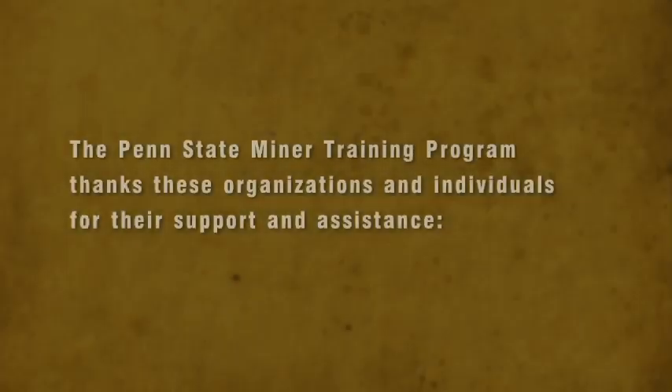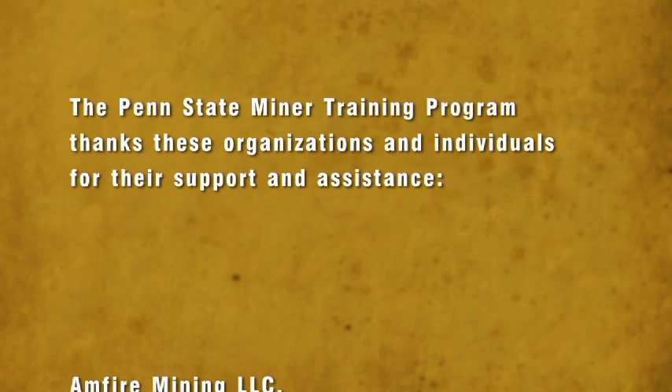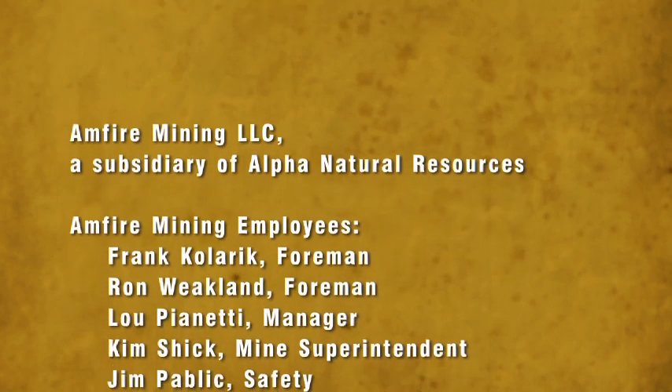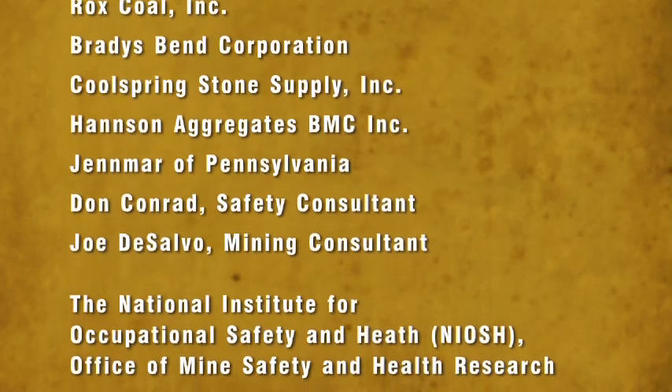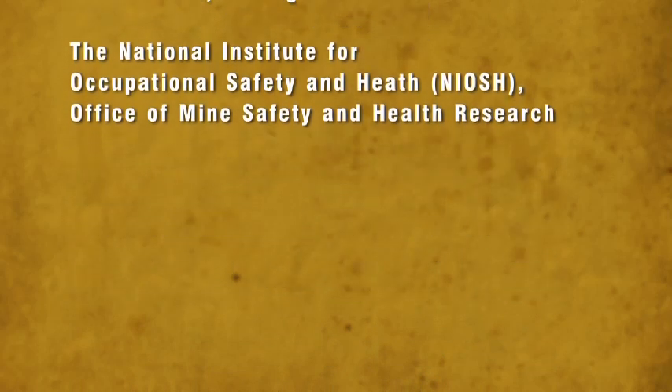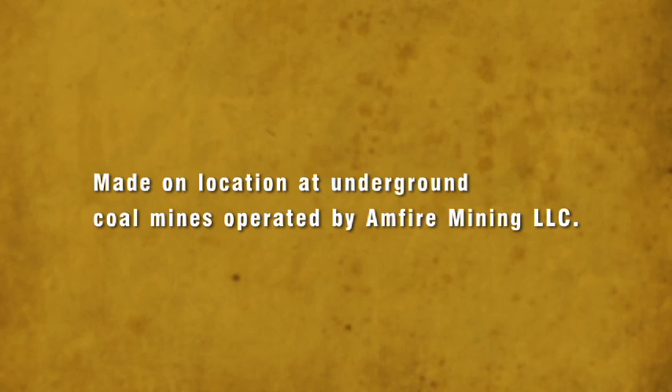I'd be talking to you about an explosion that could have killed — we had 10 people on that crew — and who knows what damage could have been done had that methane ignited. I'm also a firm believer that every worker in every one of our coal mines absolutely must do a good, adequate pre-op on whatever piece of mining equipment they are operating. Never take for granted that something on that piece of equipment could not cause an incident, an event, or, God forbid, a disaster.